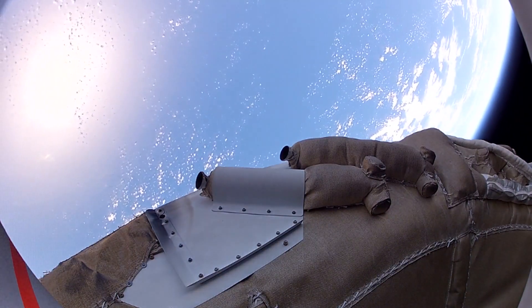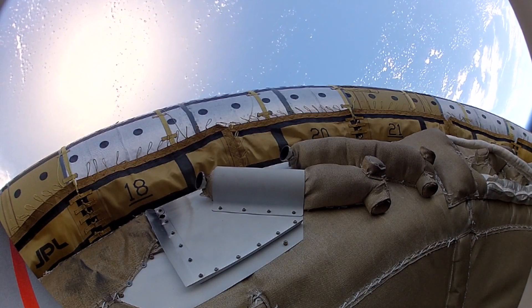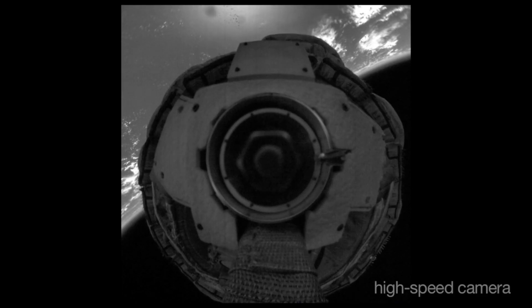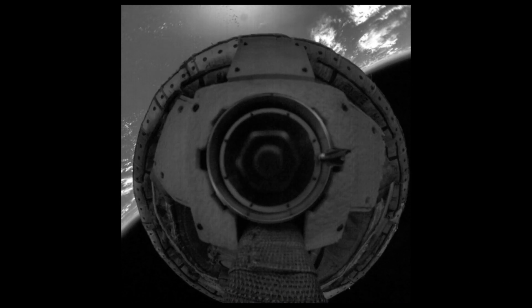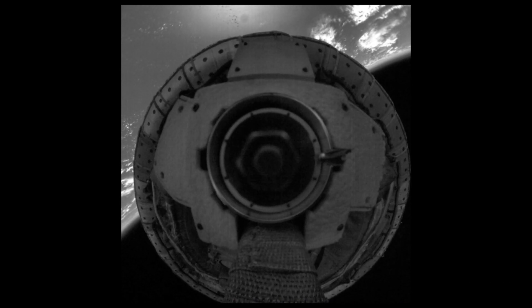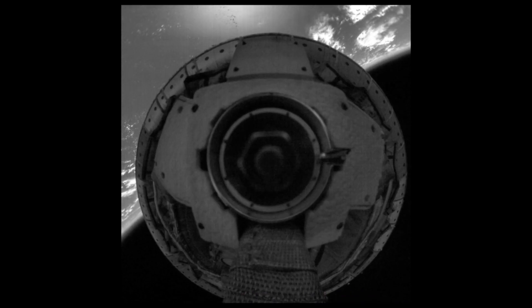The camera lens covers deploy. We see that it inflated very uniformly without disturbing the vehicle too much. We're now seeing previously unreleased high-definition, high-resolution, and high-speed video taken during the test. We used the Supersonic Inflatable Accelerator to slow us to something closer to two and a half times the speed of sound.